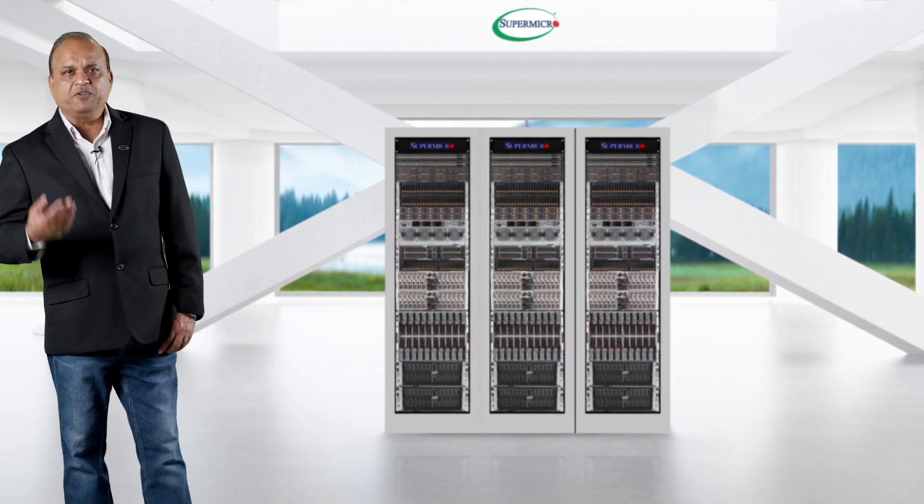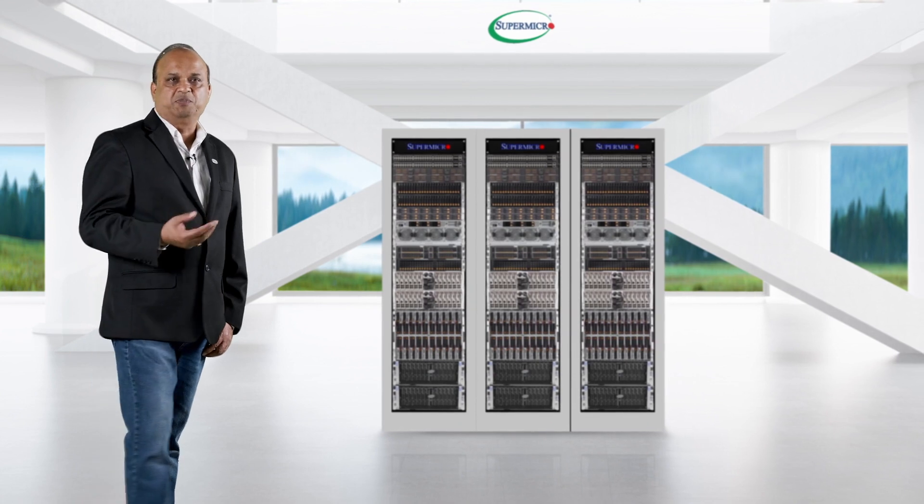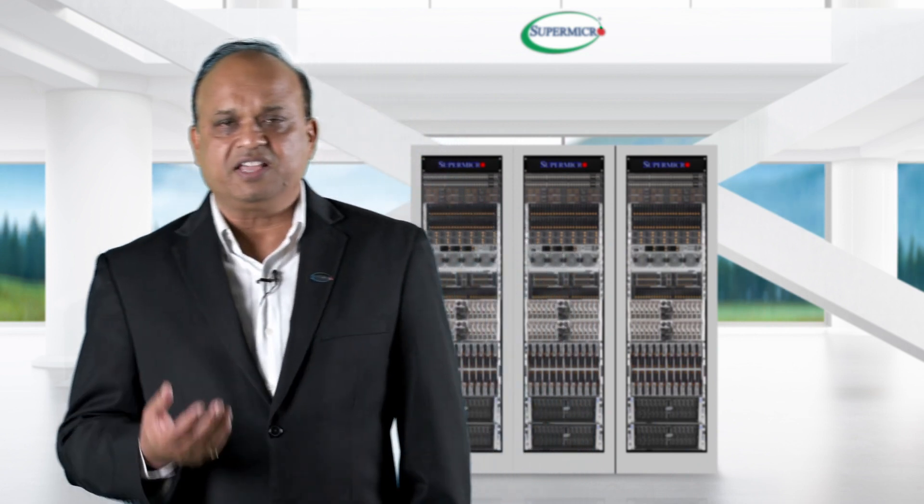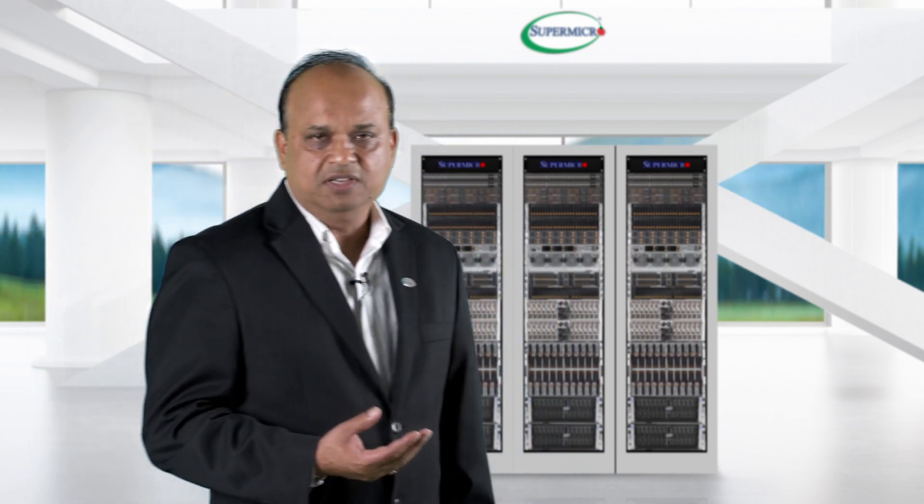Because the next wave of AI calls for increased performance and scalability. Let me now show you one of the most advanced state-of-the-art AI infrastructure building blocks from Supermicro — that is our ATU system.